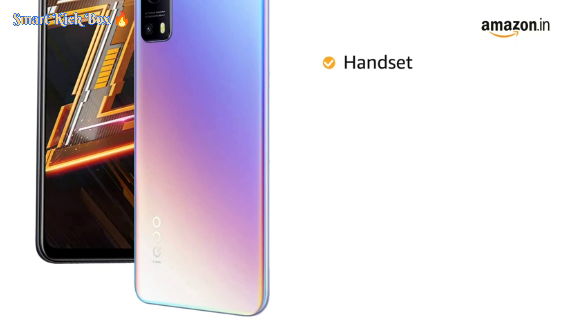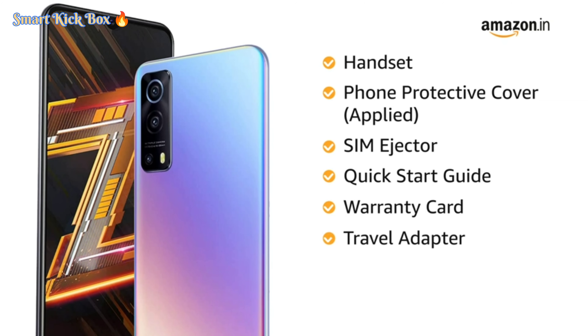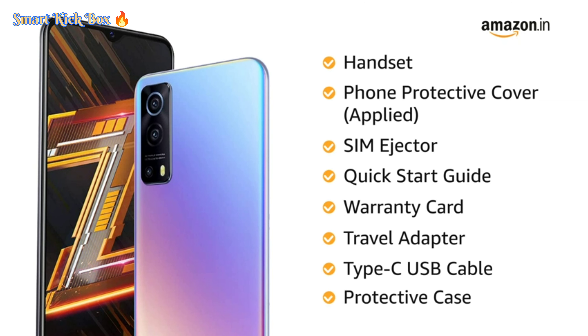The box includes a handset, phone protective cover (applied), SIM ejector, quick start guide and warranty card, travel adapter, Type-C USB cable, and protective case.